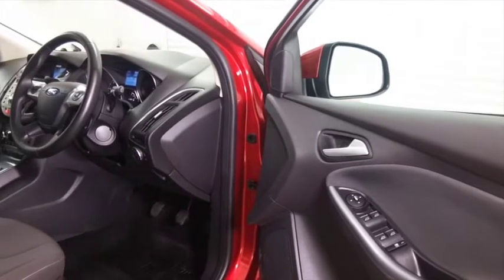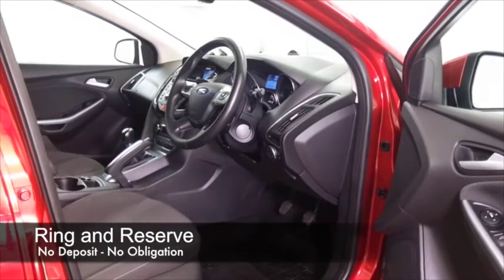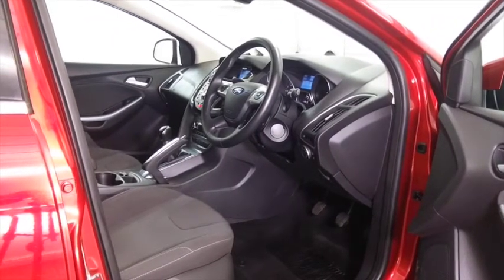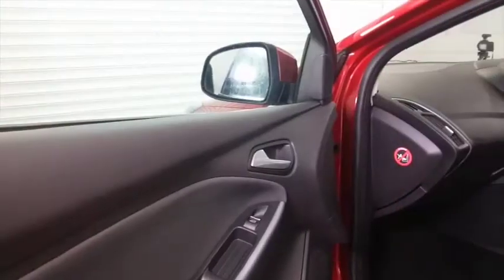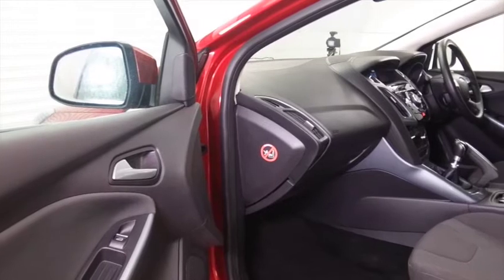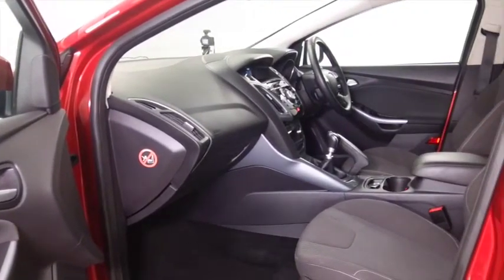This is from 2012 and it's got the benefit of a full service history and a really nice cloth interior. Everything's there really to keep you happy — DAB and Bluetooth, electric windows, climate control, and you've got a nice set of alloys as well.